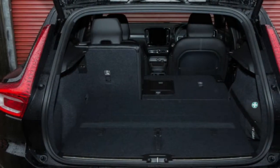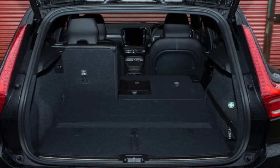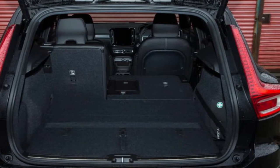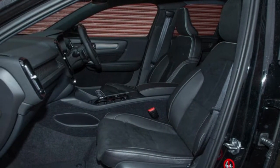So far, we've had preliminary drives in all of them — the DS7 Crossback, Jaguar E-Pace and this, the Volvo XC40 — but have yet to run the road test ruler over any of them in greater detail.